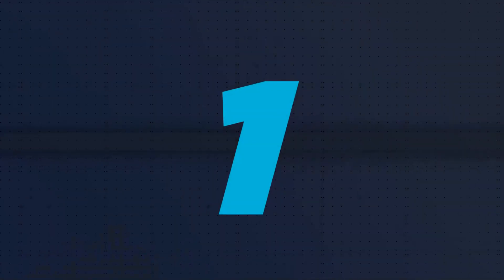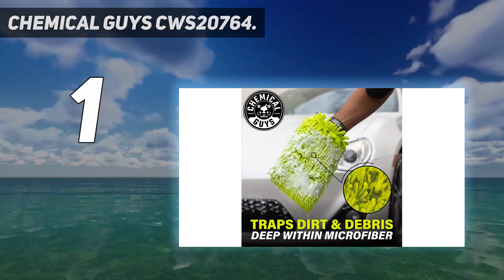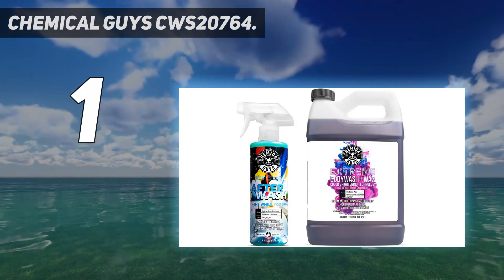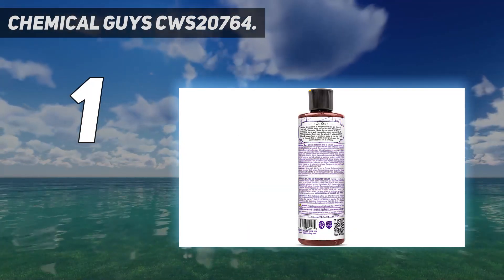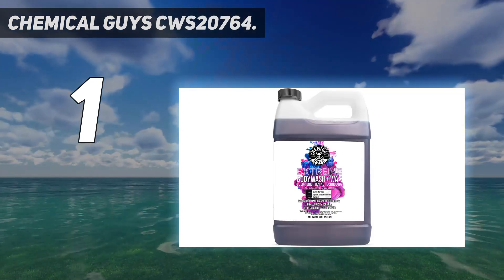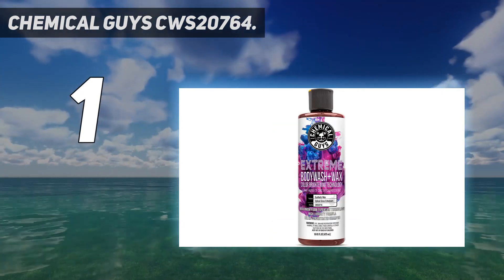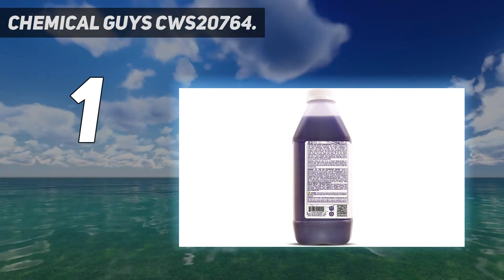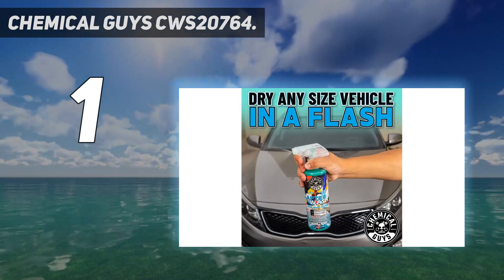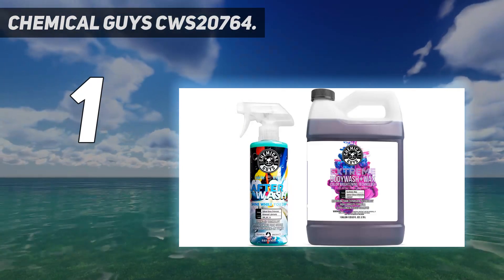And number 1: Chemical Guys CWS 20764. Chemical Guys is a brand known for making products that are high and rich in quality. They decided to come up with a product that would get your car to shine brightly, so they ended up formulating this extreme body wash and car wash soap focused mainly on helping your car shine brightly. It features a color brightening technology capable of helping cars retain their bright shine. It would also safely remove grime, dirt, road dust, brake film and even grease.